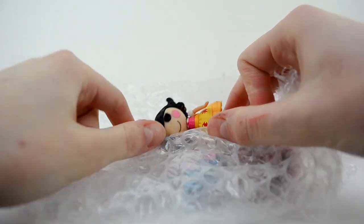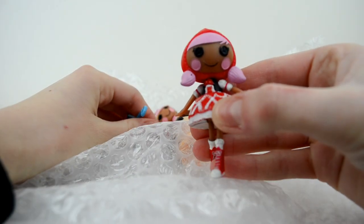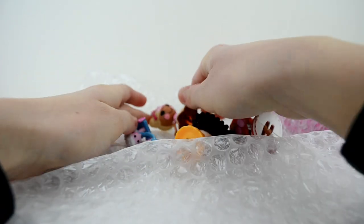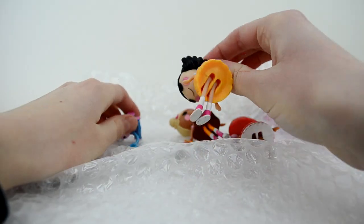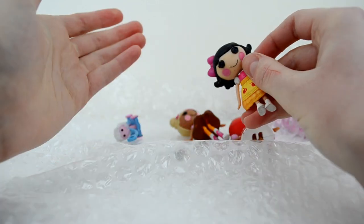Oh yes! So in the yellow box we have Scarlet Riding Hood, Snowy Fairest, and Scoop's Waffle Cone. Straight off the bat, I can see that Snowy's in quite bad condition, which I'm really disappointed about because she looked fine in the photos.